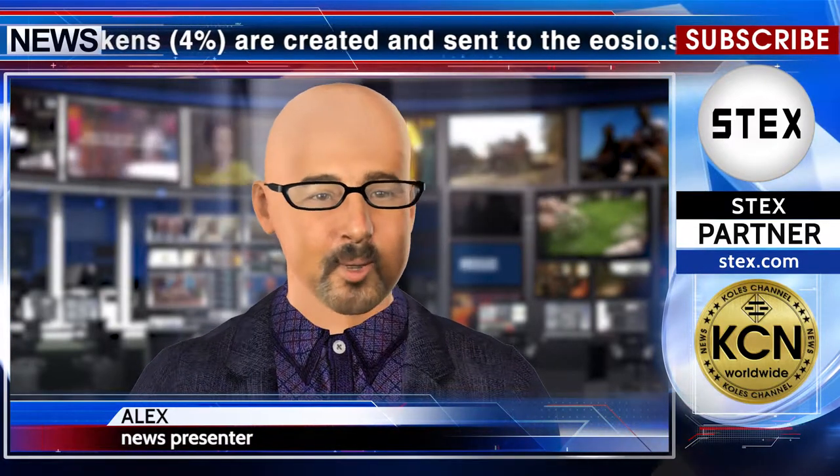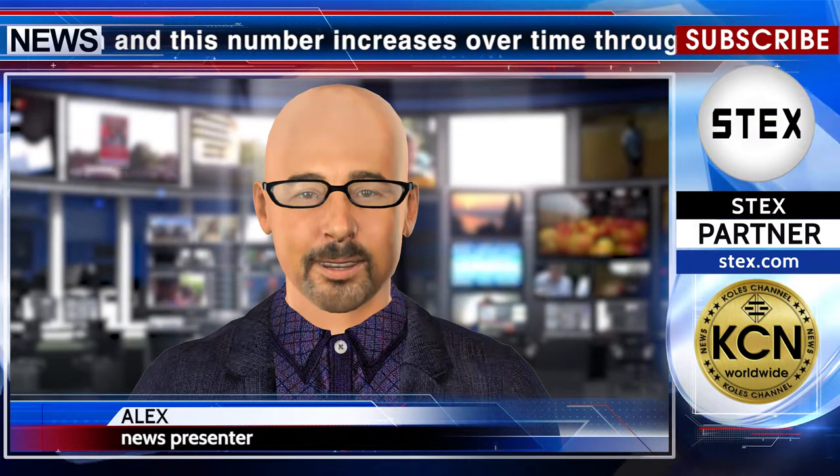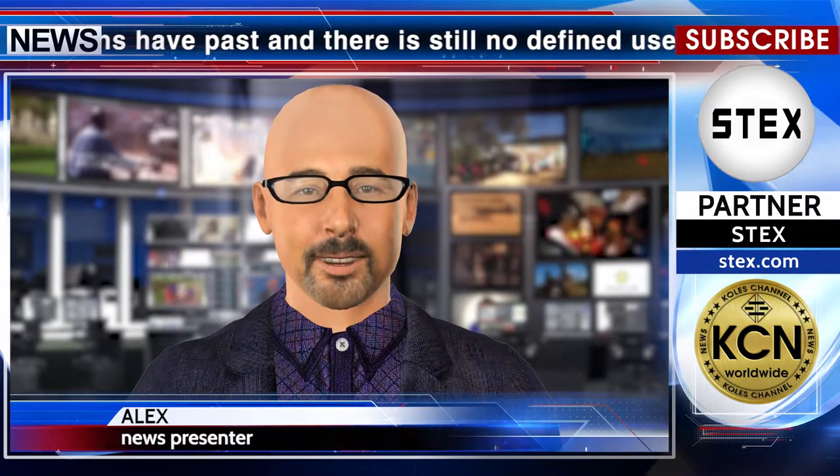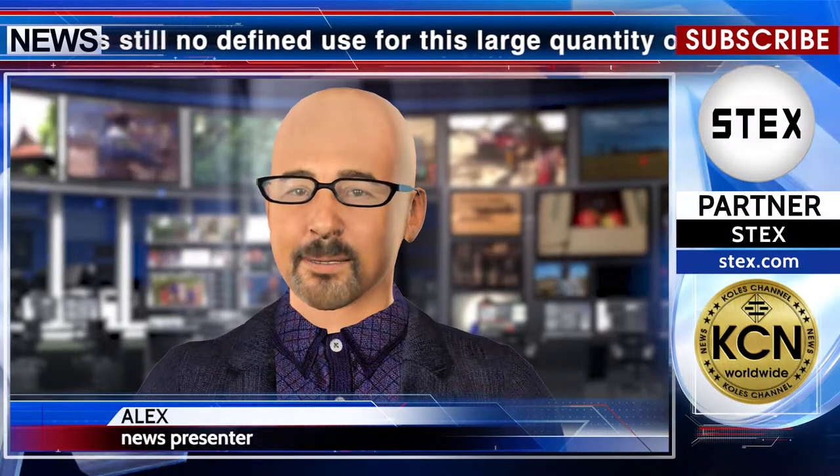However, 8 months have passed and there is still no defined use for this large quantity of EOS tokens that continues to flow into the EOSEO.Saving account. It is therefore time to turn the tap off and reduce the level of inflation down from an unnecessarily high 5% to a more reasonable 1%, by cutting out the 4% that's being generated and sent to the EOSEO.Saving account. News release partner: Stex.com.